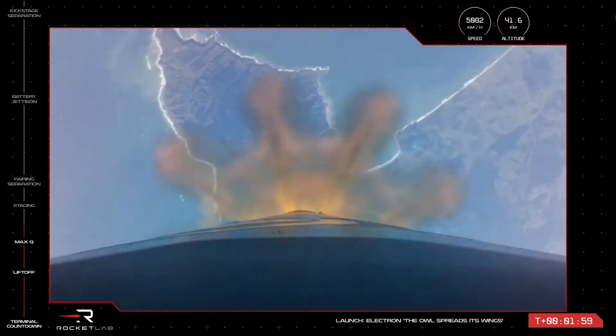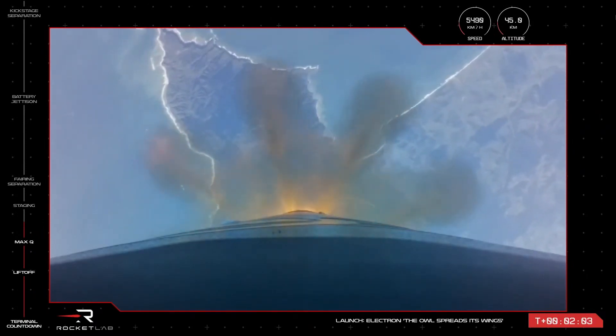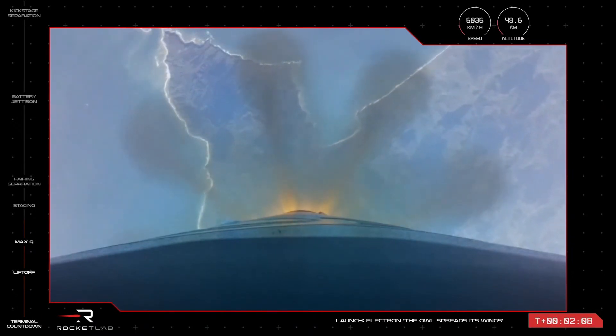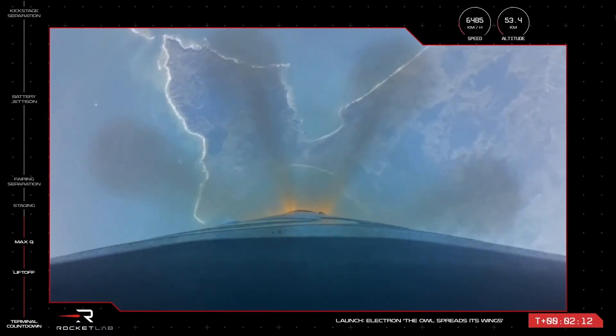MECO in roughly 30 seconds. MECO is nominal. 15 seconds to MECO.